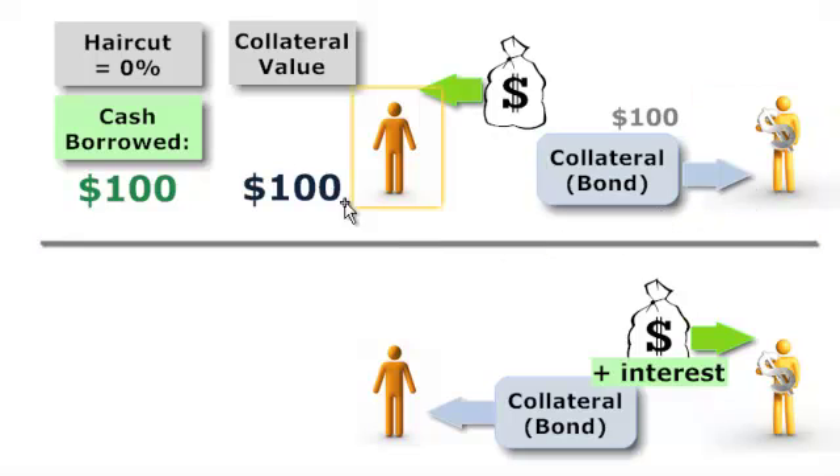As of the first half of 2007, haircuts were pretty much 0% regardless of the type or quality of collateral — whether it was a corporate bond, an asset-backed security, or even a collateralized debt obligation. A 0% haircut means if the collateral value is $100, the lender gives the borrower $100 in cash.